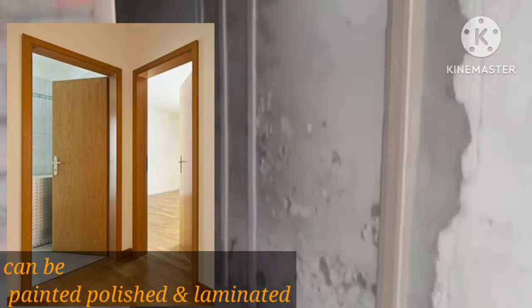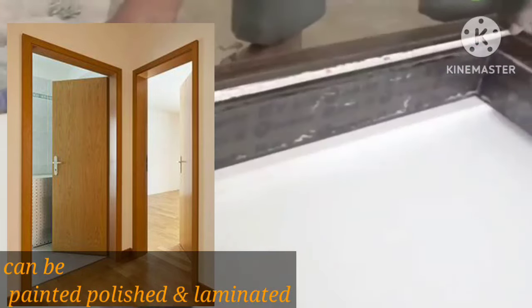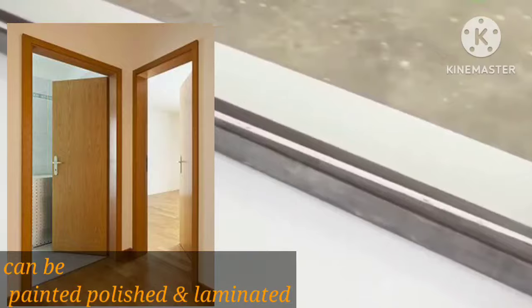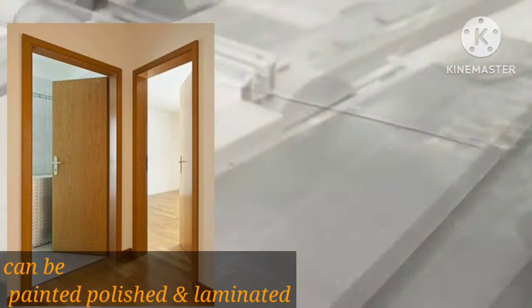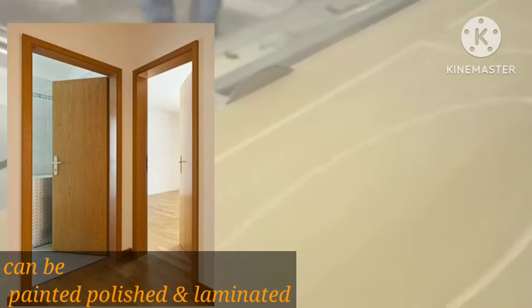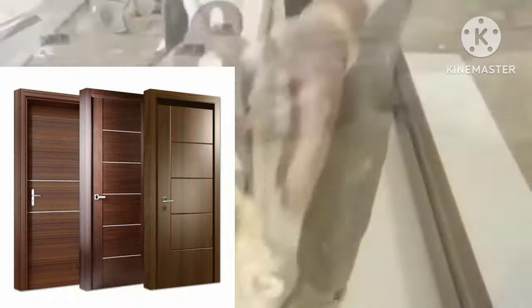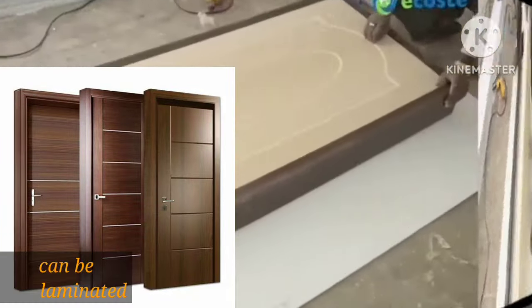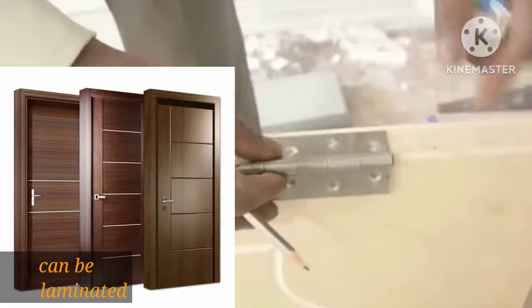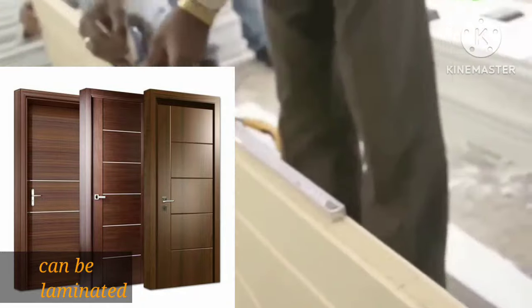If you have a plain surface and want the feel of wood, you can create wood grain texture. When polished, it looks completely like a wooden polish finish. Along with this, there is another option: you can use normal laminates, up to 6mm paneling, applied according to your design and theme.